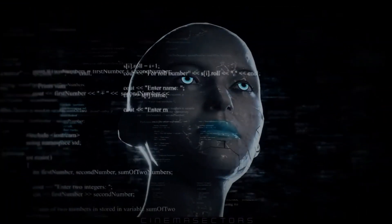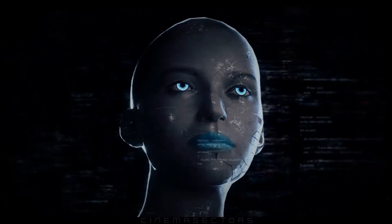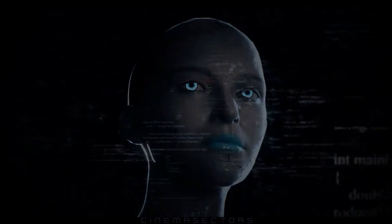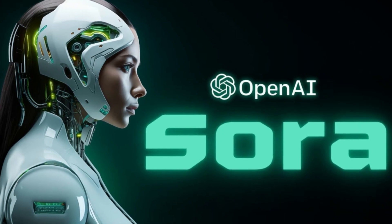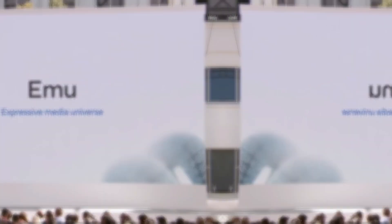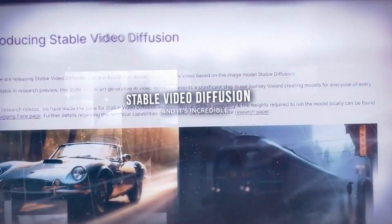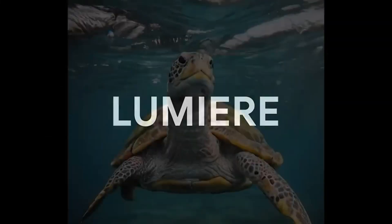While transformers were originally crafted to identify patterns in text tokens, Sora adapts this concept by using tokens to represent small patches of space and time. Sora isn't the first text-to-video model out there. We've seen similar tech from Emu by Meta, Gen2 by Runway, Stable Video Diffusion by Stability AI, and the recent Lumiere by Google.